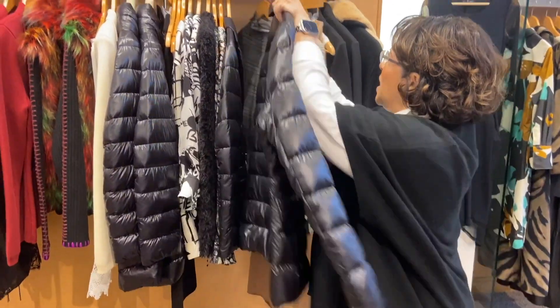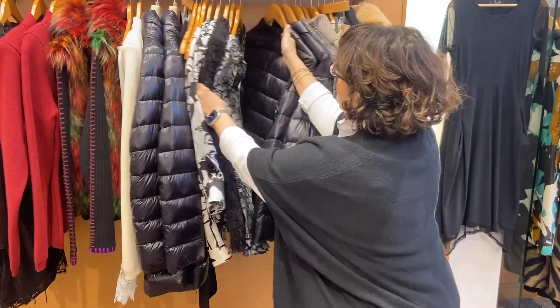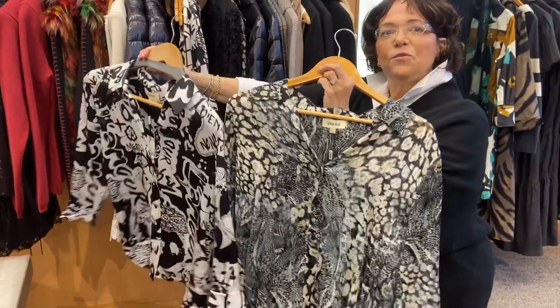It's a nice shape and style — adorable with denim, and you can wear it back over something more tailored as well. And then, of course, L'Jeanze — we always have beautiful silk blouses from them. Great with denim, great with a dressier bottom.